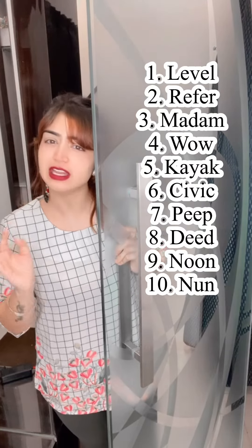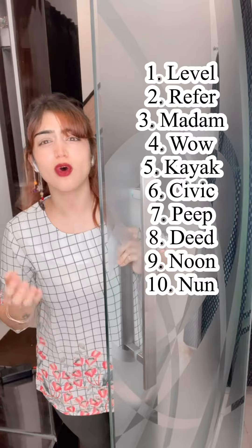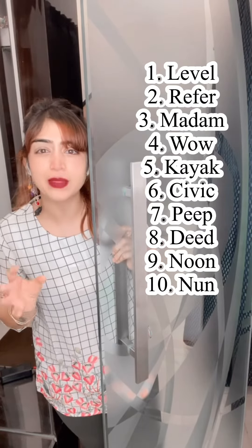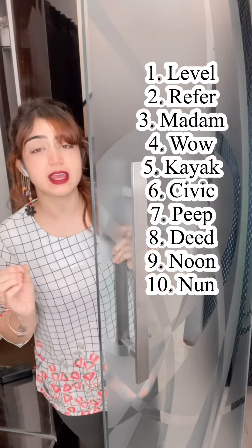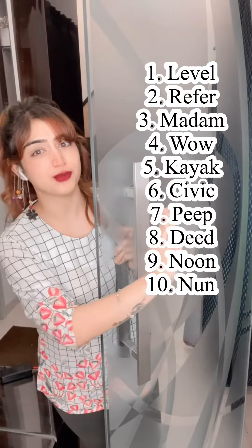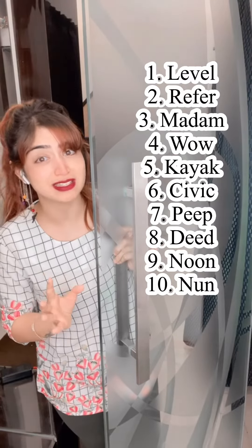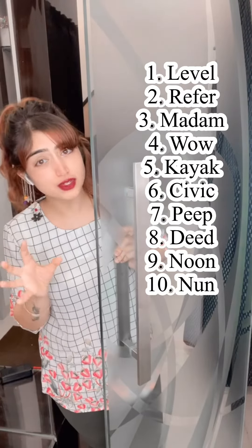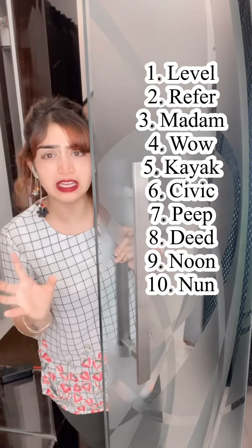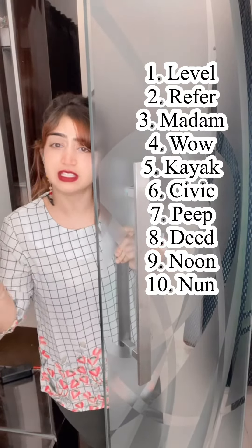Any word, any sentence, any words or any character — it can be any set of numbers also — anything that is read the same backward and forward. If you read it from the forward direction it is the same; if you read it from the backward direction it remains the same. Such words, phrases, numerical characters, sentences, or anything that is read the same forward and backward is known as a palindrome.